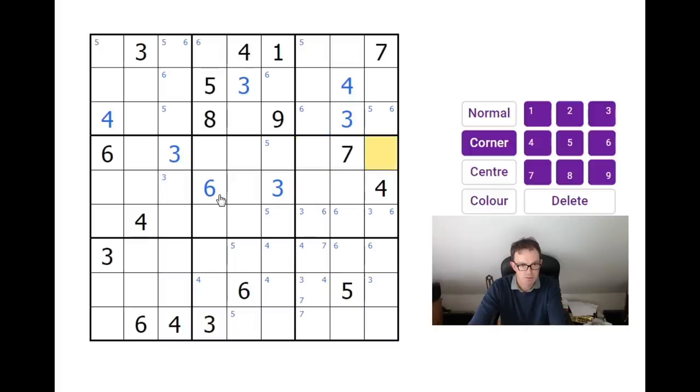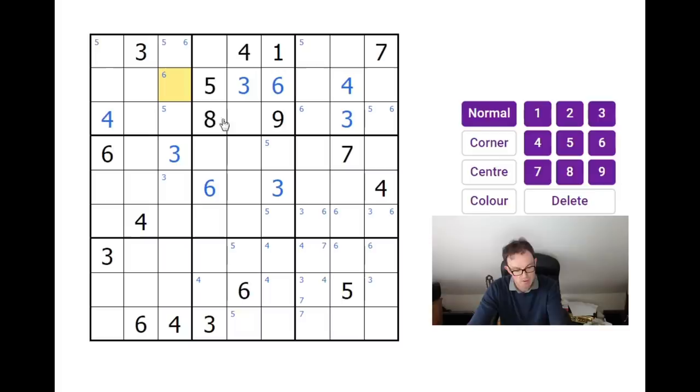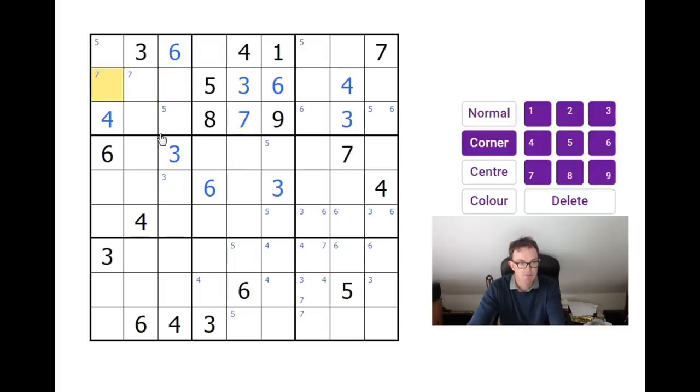Let's remove the threes from over here. This six sees the six at the top — we need to go slowly here, it's very easy to make a mistake in these Sudokus. This must be a six. Now we can fill in this block. We need two and seven to complete this 3x3, and there's a seven here — nothing difficult. Put a seven in there. This square sees this seven, so we can put sevens into those two positions. This seven and this seven interact to force sevens into those two squares. This must be a two.